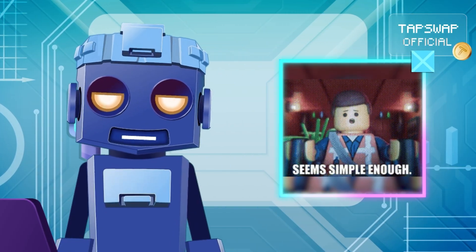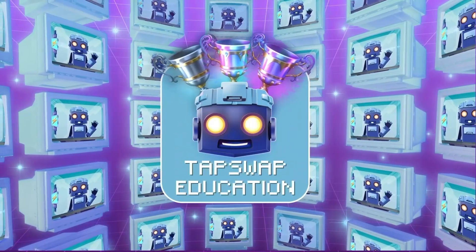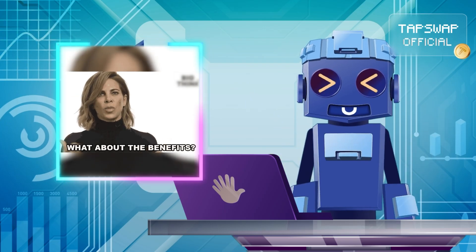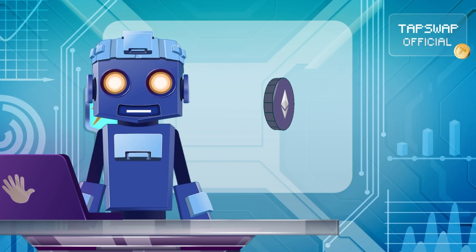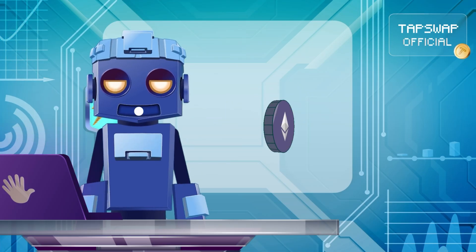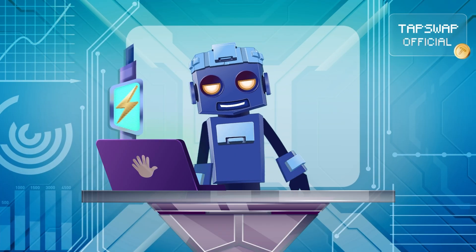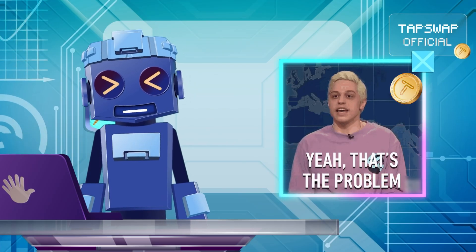If no disputes arise, the batch is considered valid. Optimistic rollups are quite simple to implement, compatible with Ethereum's existing smart contracts, and can process transactions quickly. At the same time, the need for a challenge period means withdrawals from L2 can take longer.